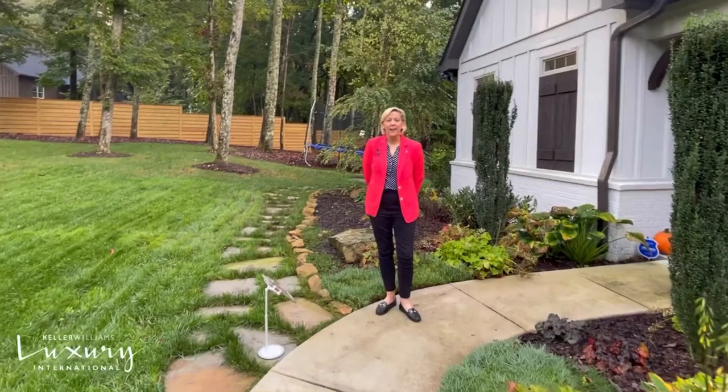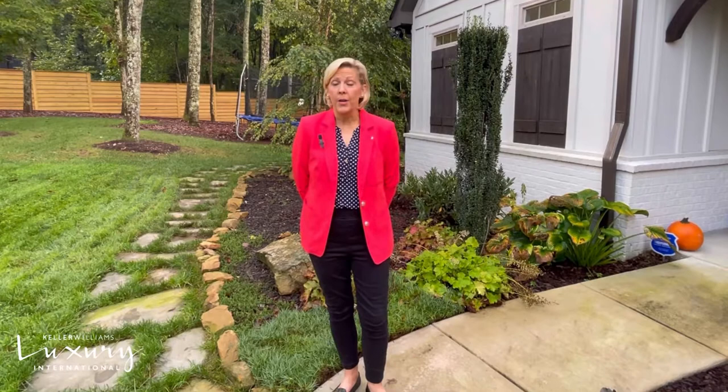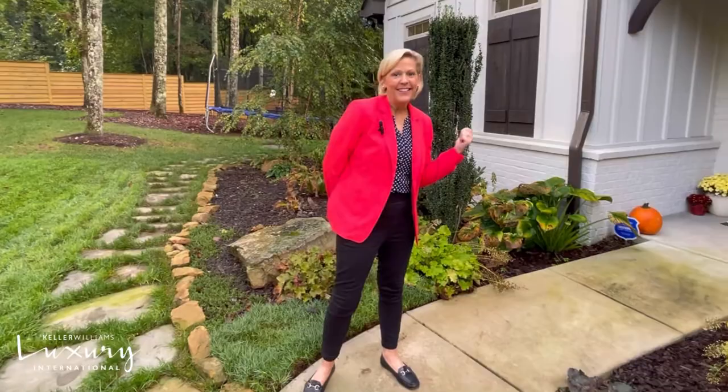Hi, I'm Ginger Bosco and I am with Jay Hudson Luxury Homes. Welcome to 2249 Walking Stick Lane. This beautiful home sits on almost over an acre and has 3,800 square feet, four bedrooms, three and a half baths, beautiful elegant spaces to entertain, and so much more. Want to go inside? Let's go in together.